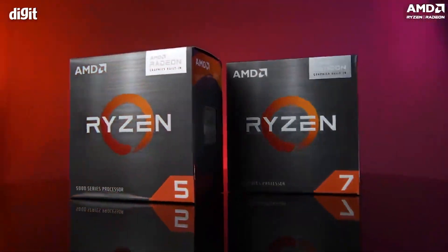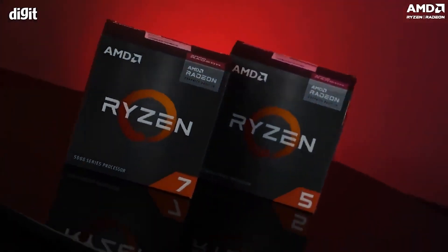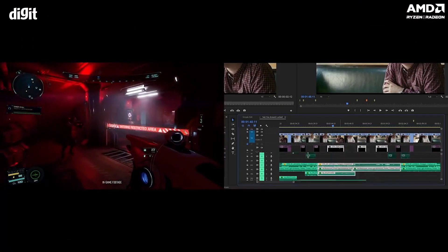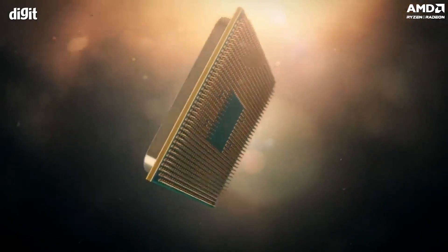Both of these CPUs can really get the job done. In case you want to do gaming, they have an iGPU — that is the premium Radeon graphics — that will really let you do gaming. And in case you want to do production workloads, video editing, or any kind of 3D workload, these processors have Zen 3 cores that can really get the job done.